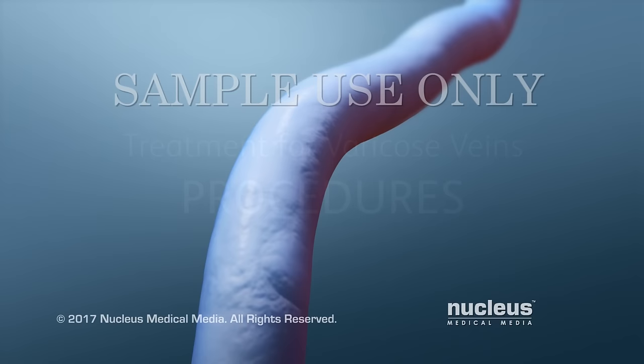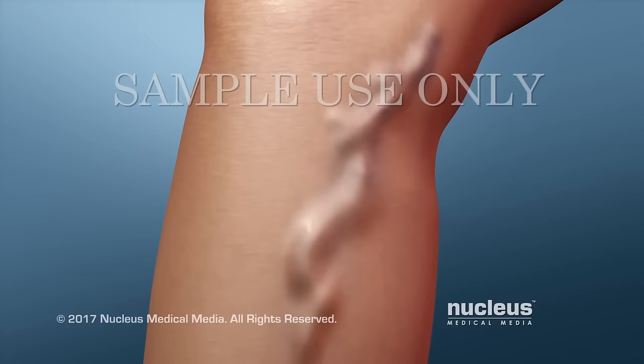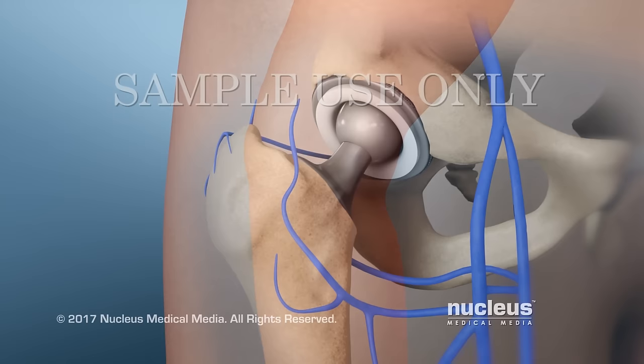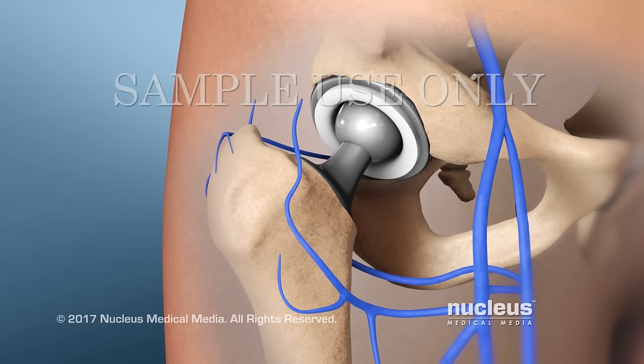Varicose veins are enlarged, twisted veins that usually occur in your legs. They don't usually cause problems, but if they are painful or you don't like the way they look, you may want to seek treatment. Treatment may also help prevent blood clots from forming in the event you have a future surgical procedure, such as a total hip replacement.